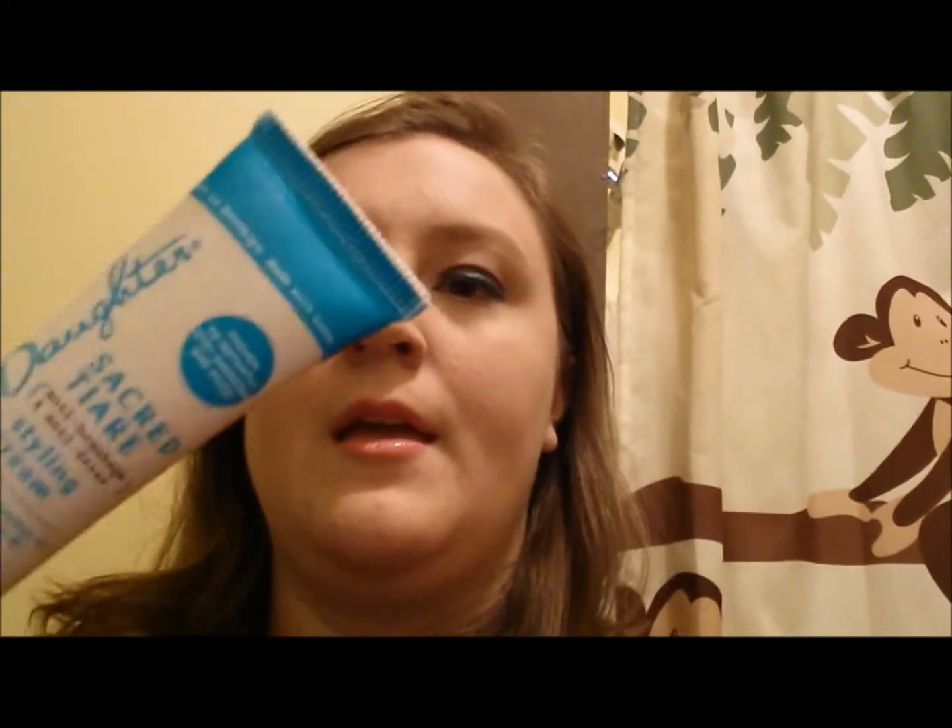I got Carol's Daughter Sacred Tierre styling cream. This is the only one I haven't used yet — it's for blow drying your hair and I don't blow dry my hair. I usually wake up about 20 minutes before I'm supposed to go to work. I haven't used this yet so I honestly can't review it, but it doesn't have much of a smell and it feels nice on my hand.